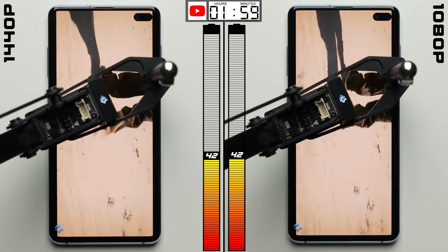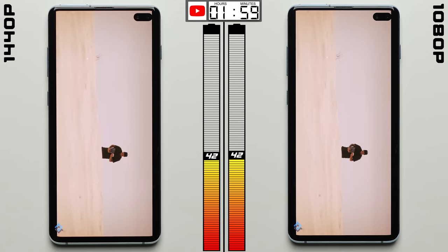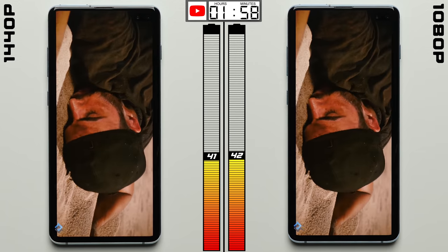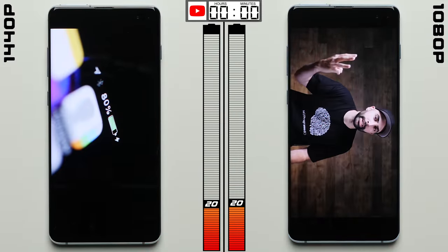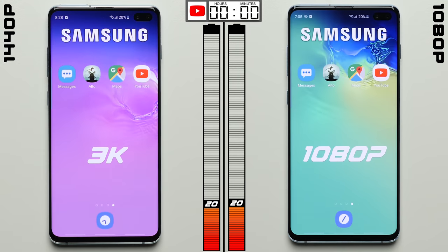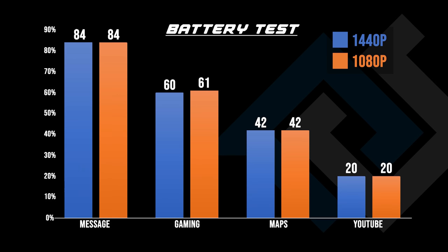We'll see if anything can change in YouTube, where we're watching the same set of videos on each phone with the videos set to display at their maximum resolution — so 1440p on the phone on the left and 1080p for the phone on the right. After two hours of YouTube binge watching, once again there's no difference. Both phones finished the test with the same 20% of battery life remaining, which is a little bit surprising. I wasn't expecting a huge difference overall, but I was at least expecting some difference.